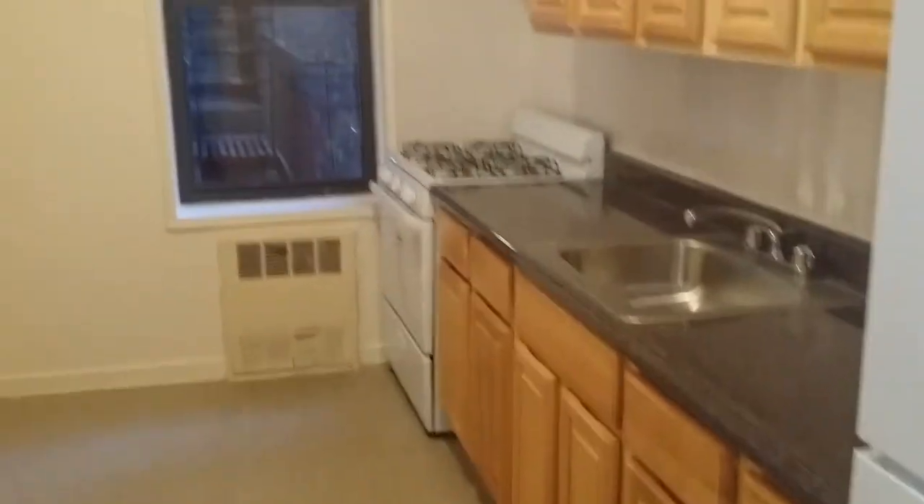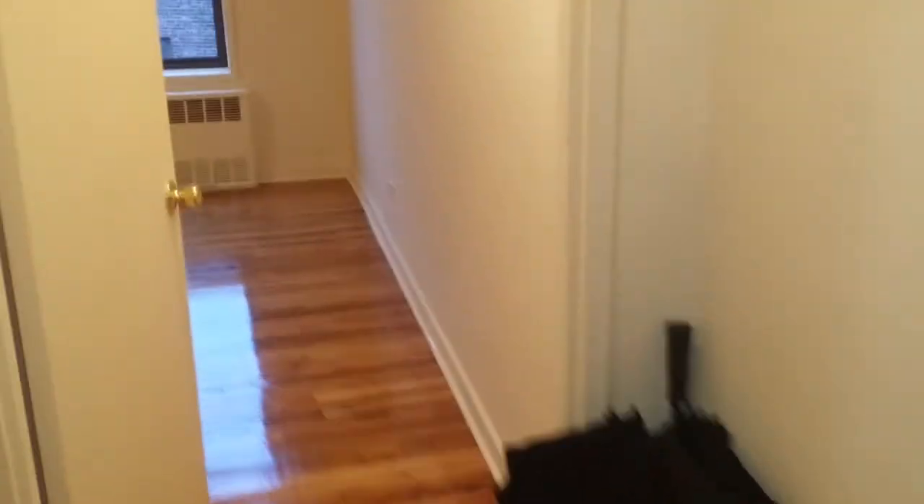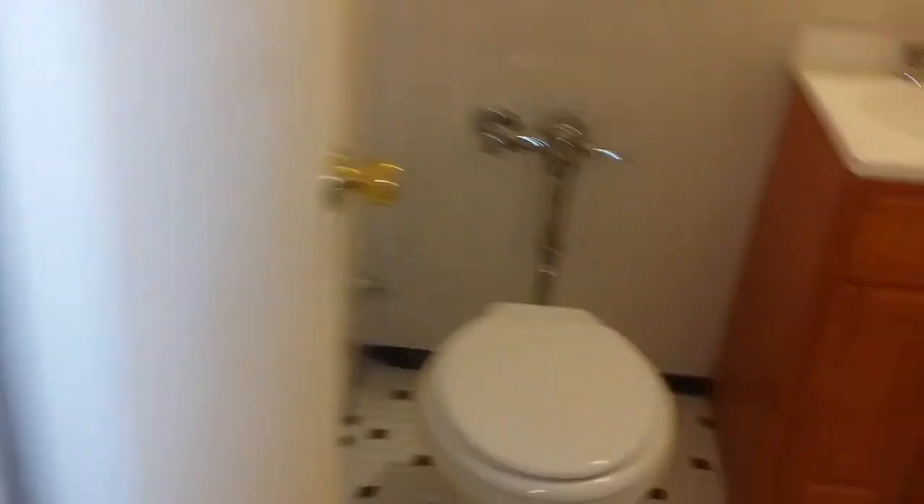Brand new appliances. Beautiful. Let's check out the bathroom — it's a long little hallway to the bathroom. And beautiful: very bright, very white, very nice.